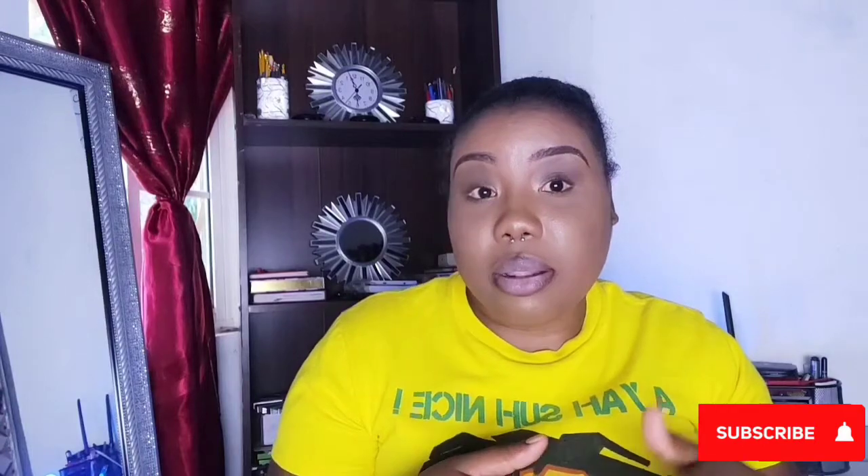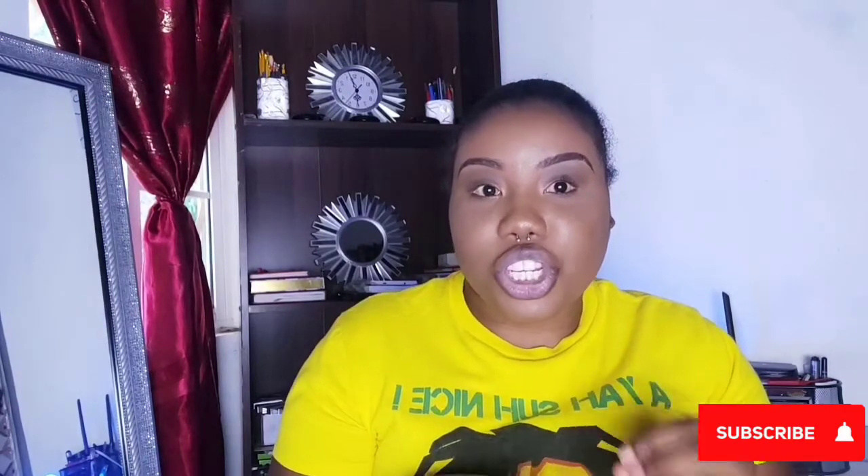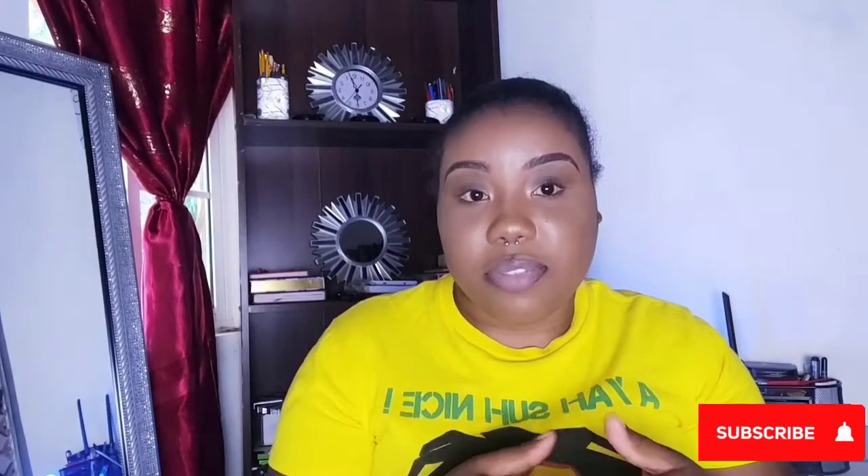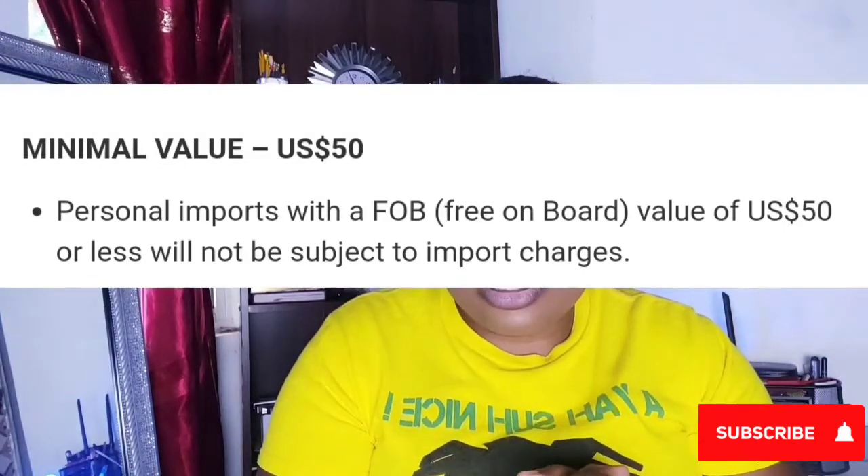As long as the total is below $50, they will charge you based on the weight of the items. The rates can be found on the company's website; if not, you would need to contact their customer service. Normally they bill you based on the cost you paid for the item as well as the weight, so one tip I can give you is to ensure that the items you're purchasing are below $50.